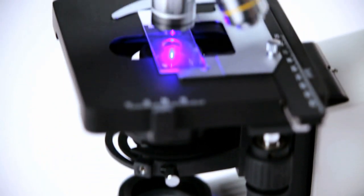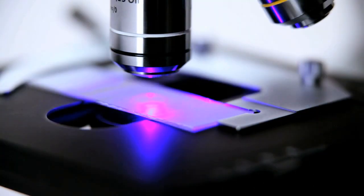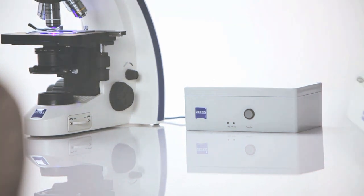Our modern solution for quickly detecting tuberculosis in the field is PrimoStar Eyelet. Its LED light sources consume little energy and can be operated on a battery pack, so that the instrument is ideal for use in remote regions.